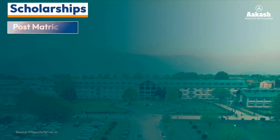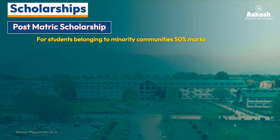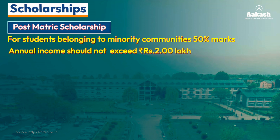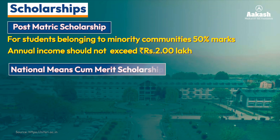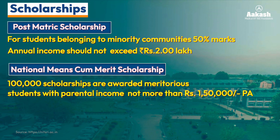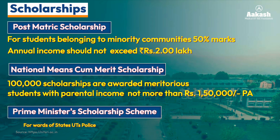In addition, there are scholarship schemes for meritorious students. The first is Post Matric Scholarships for students belonging to the minority community, awarded to students who have secured 50% or above marks with family income not exceeding 2 lakh. The second is the National Means-cum-Merit Scholarship, awarded to meritorious students with parental income not more than 1.5 lakh per annum from all sources.